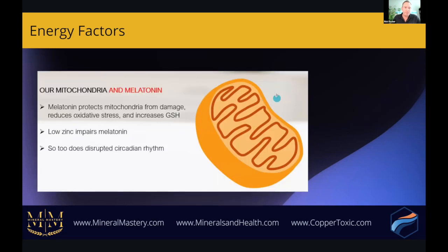Melatonin protects the mitochondria from damage, reduces oxidative stress, and increases glutathione. Low zinc impairs melatonin. And what impairs zinc? Stress, alcohol, caffeine, sugars, low absorption, low stomach acid, and toxic metals like mercury. All of these factors can impair zinc, which then influences melatonin and affects sleep as well as energy production in the cell. Melatonin also affects circadian rhythm, which in turn affects our mitochondria.